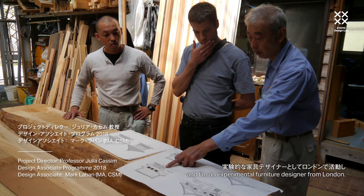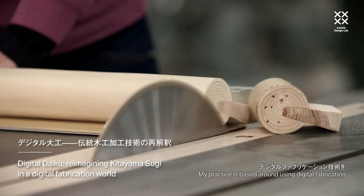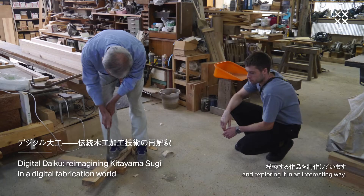My name is Mark LeBurn. I'm an experimental furniture designer from London. My practice is based around using digital fabrication and exploring an interest in this.